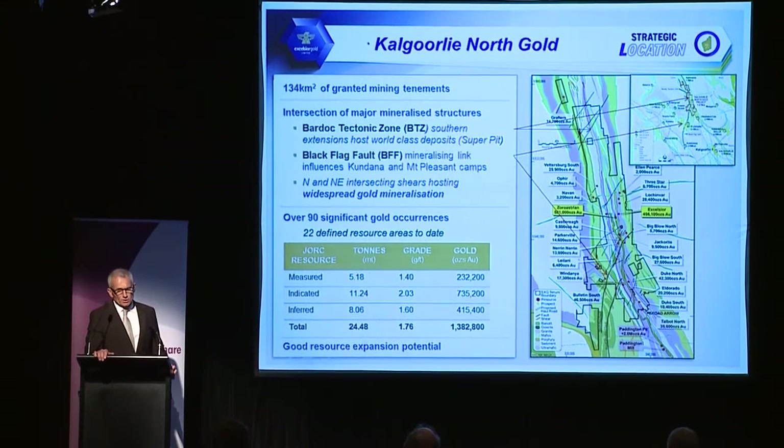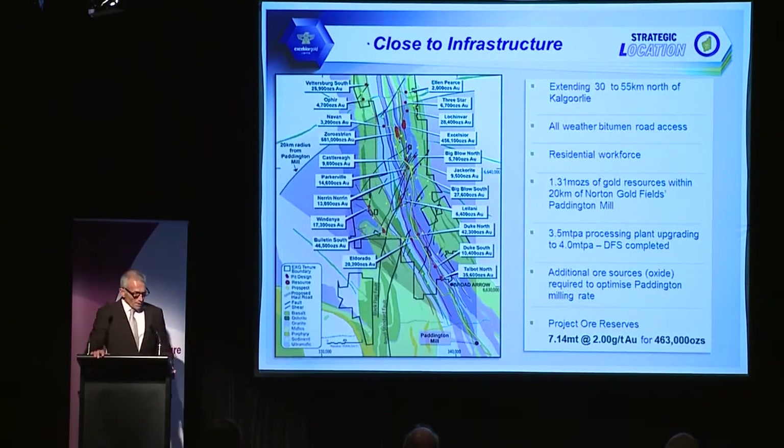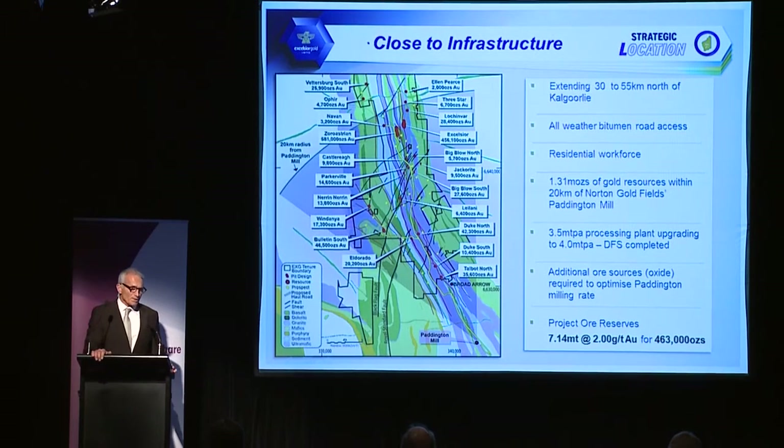The intersection of those two structures means there's a lot of gold mineralisation within our tenements — over 90 gold occurrences. Currently there are 22 gold resources totalling about 1.4 million ounces, with a lot of good exploration and expansion potential. The project is close to the infrastructure required to develop it, sitting 30 to 55 kilometres north of Kalgoorlie, connected by an all-weather bitumen road.